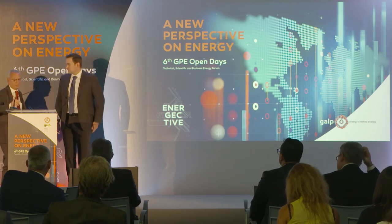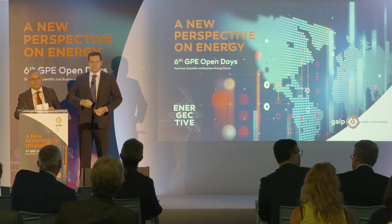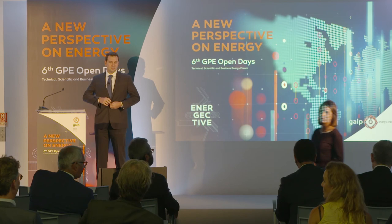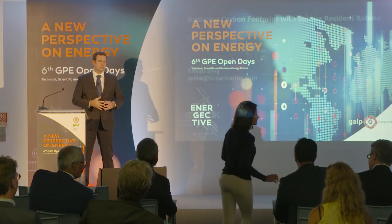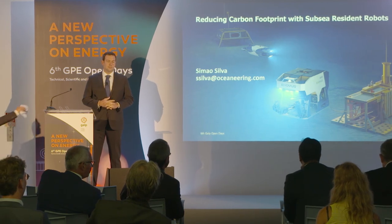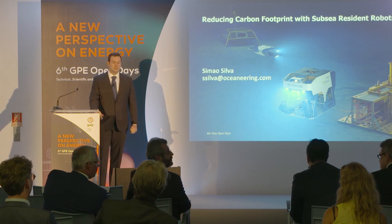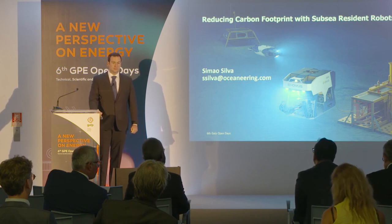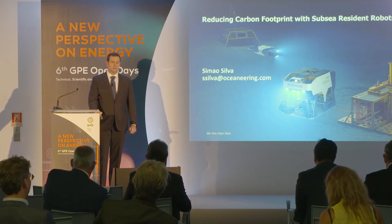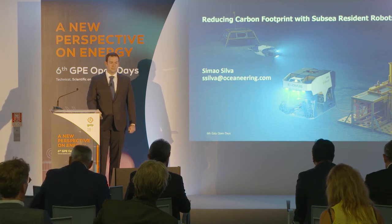Thank you for your excellent presentation. Now time for questions. Thanks for the presentation — my question is about the market itself, the marketing environment for this type of application. How do you see competition and the appetite, besides Equinor, for this type of resource?